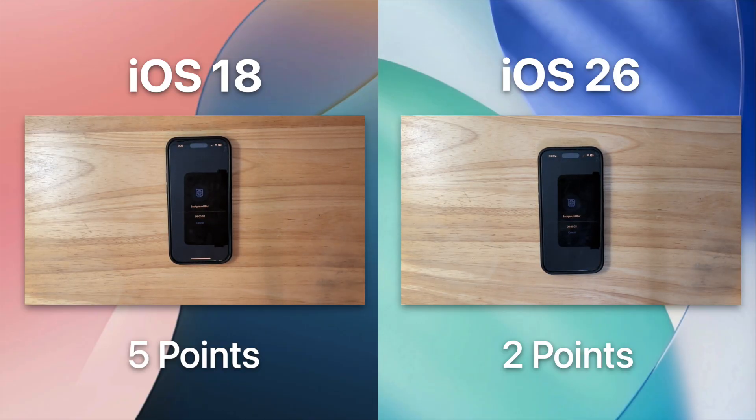Now the next thing we will be testing is how well the GPU holds up in iOS 26 using Geekbench. We are testing common actions done by the GPU, and this is going to give us a good measure of how much worse performance is in games and in terms of the Liquid Glass UI. It looks like iOS 18 demolished iOS 26 again, but not by much — and once again iOS 26 can easily catch up in future betas.